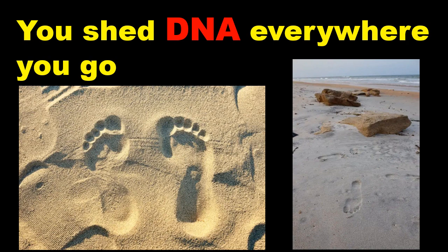Human DNA can be sequenced from small amounts of water, sand and air in the environment to potentially extract identifiable information like genetic lineage, gender, and health risks, according to our new research.